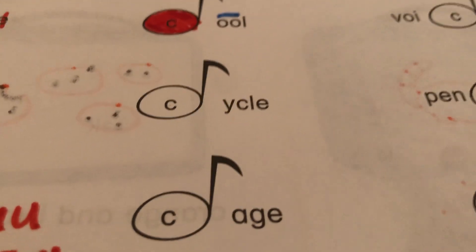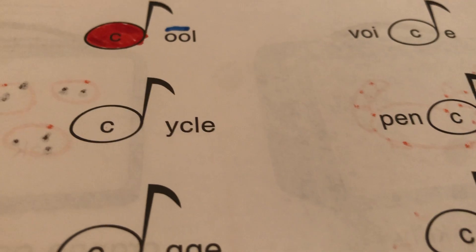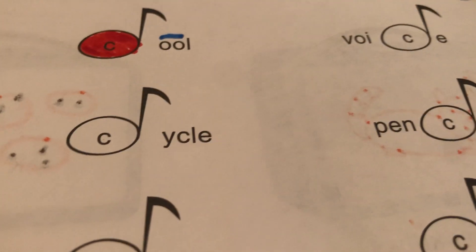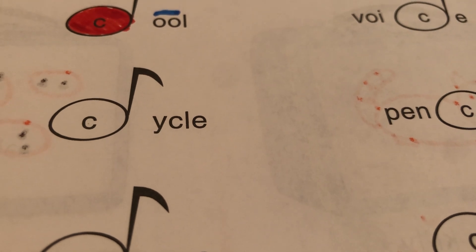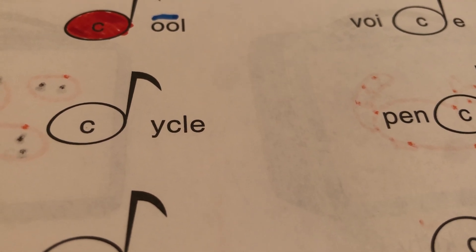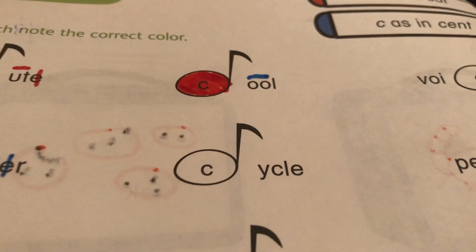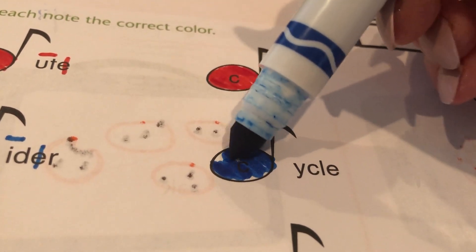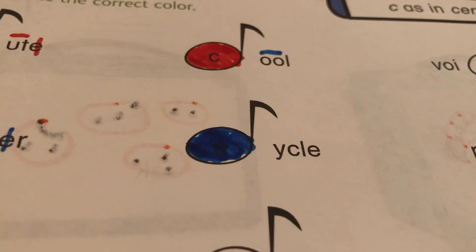Okay, now let's look at this next one. I see a double agent — Agent Y. He can say all kinds of crazy things; he can say E, I, or 'yuh,' but in this case he's going to say a long I. Do you think it's going to be 'keichel' or 'cycle'? Yeah, it's going to be cycle. What color do you think? Blue for soft C. If we did red we would be saying 'keichel,' and keichel is not a word, but cycle is.